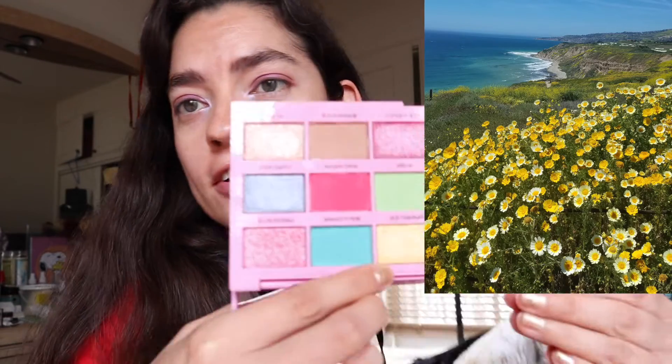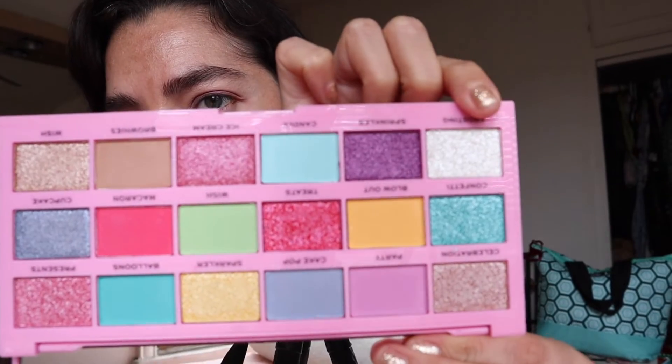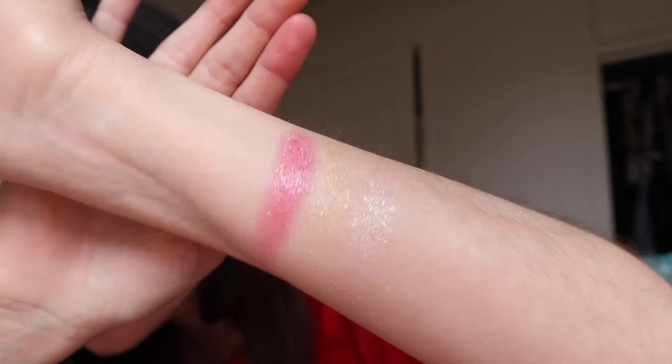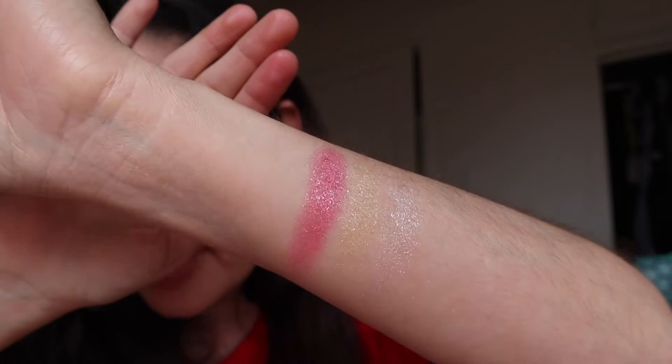The next picture is by the beach and this one had yellow flowers, and then there were white and yellow flowers — super beautiful scenery. I'm going to go with this palette again and take the shade called Sparkler right here, and for the white, this one right here is called Frosty. Those two shades are really pretty for inner corners — super nice colors.